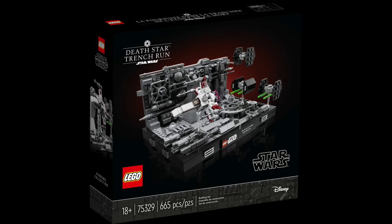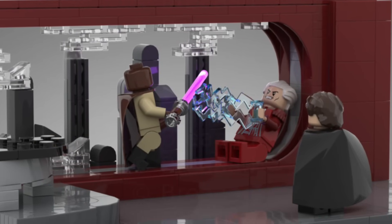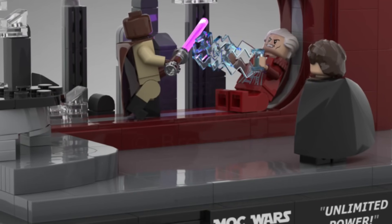75329 the Death Star Trench Run Diorama and 75330 the Dagobah Jedi Training Diorama — I'll pair these together. Both came out April 2022, about a year and a half on shelves. I do like them both. It looks like LEGO will be continuing the diorama line for at least another couple years, so if you're worried about missing out on these early first-wave ones, now is the time. If they keep doing dioramas for five more years, you'll wish you had these.